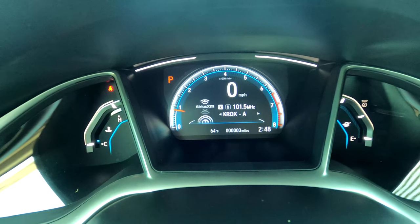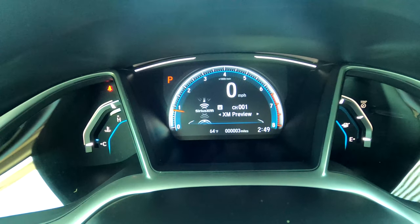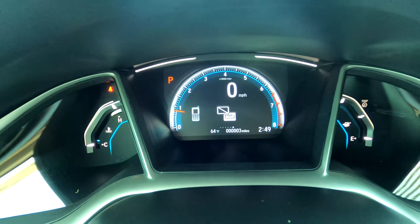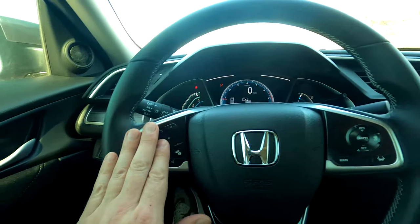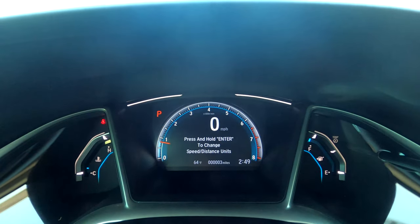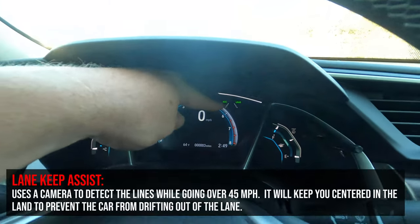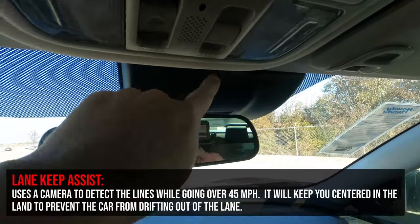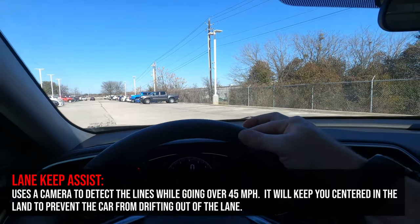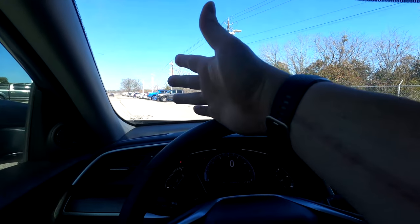Moving to the audio screen, pressing up and down on the menu shows available sources. Right now without a phone connected or USB plugged in, those options won't show. On the right side of the steering wheel are additional Honda Sensing features — pressing the main button brings up ACC and LKS indicators. Pressing the LKS button makes dotted lines appear, meaning the camera is now actively reading the road lines. Above 45 mph it'll keep you centered in lane, gently steering if you drift left or right.